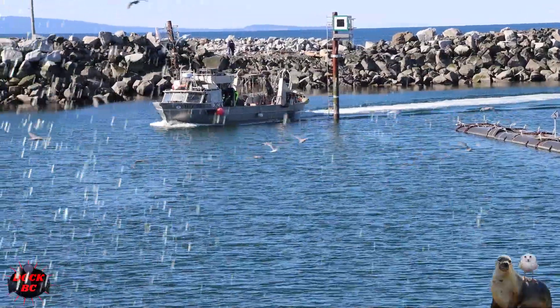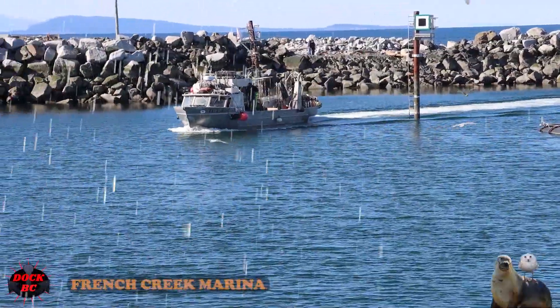Hello everybody, I'm Casey from DocBase. We're back at the French Creek Marina.